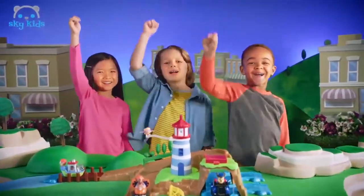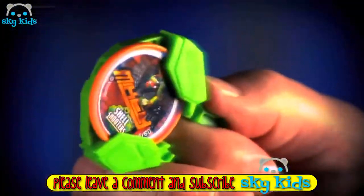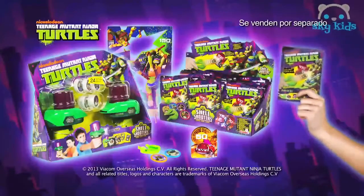Llegan las Tortugas Ninja y sus Shell Shooters. Colócalos en el lanzador y apunta a la diana para ganar. Con Leonardo y tus héroes ninja favoritos — hay más de 60 diferentes para coleccionar. Y con las pistolas lanzadoras lograrás llegar mucho más lejos. ¿Estás preparado? Son los Shell Shooters de Tortugas Ninja.